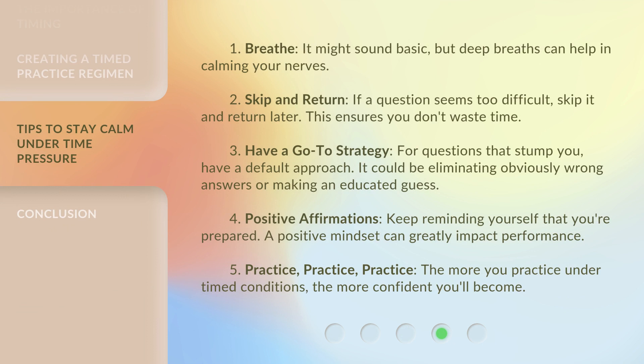Here are strategies to manage pressure during timed practice. First, breathe — it might sound basic, but deep breaths can help in calming your nerves. Second, skip and return: if a question seems too difficult, skip it and return later. This ensures you don't waste time. Third, have a go-to strategy — for questions that stump you, have a default approach, like eliminating obviously wrong answers or making an educated guess.